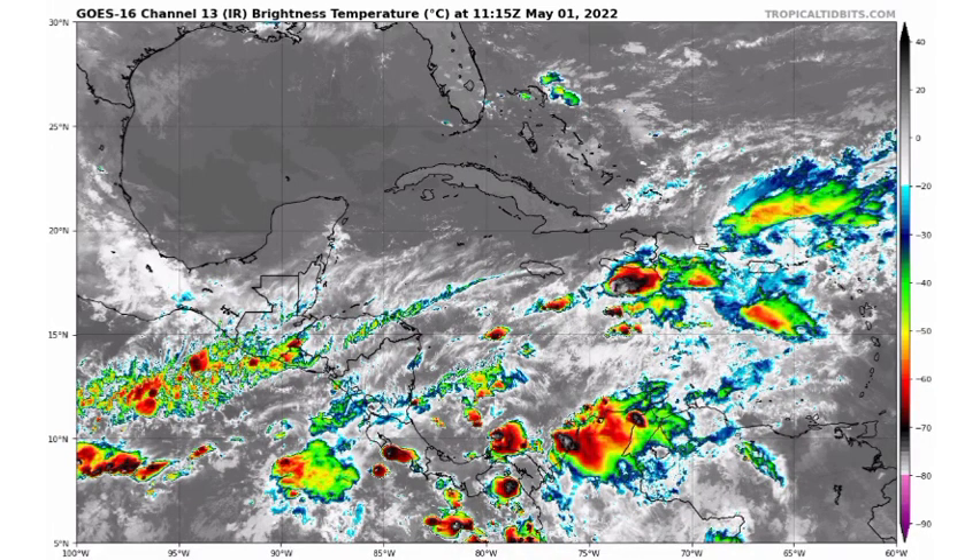Hey everyone, it is Dani and welcome to this another hurricane season countdown video. We are 31 days away from the official start of the season — roughly a month because today is the 1st of May. Welcome to this brand new month. It's also my birth month, and on my birthday there will be a spectacular galactic show taking place, so I'm super excited for that.